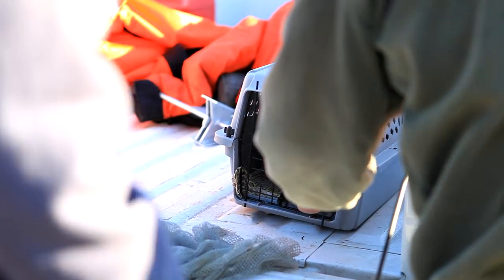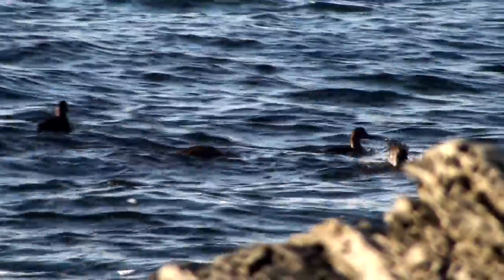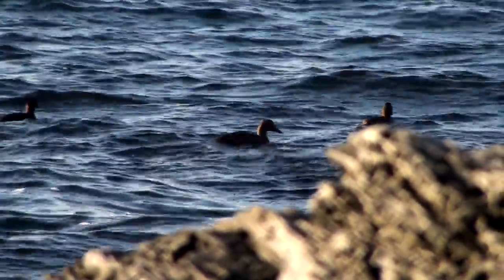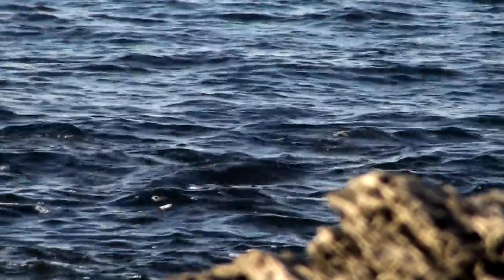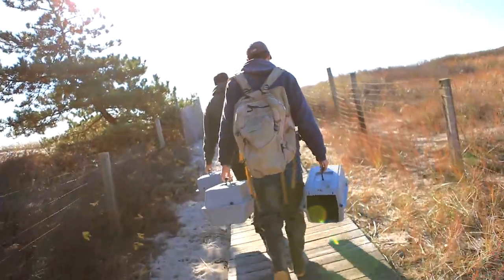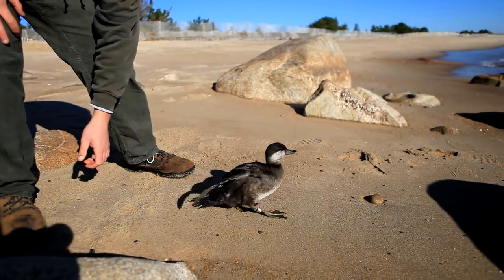There's a USGS surgeon who spends the rest of the day doing all of our surgeries. These transmitters weigh about 36 grams and are surgically implanted into the birds. Because these are species that dive — to about 30 meters deep — we don't want to impact their flight abilities or their diving capabilities, so the way to do that is to surgically implant them. By the end of the day the birds are released and back out on the water.